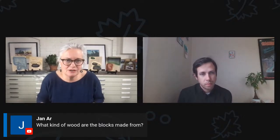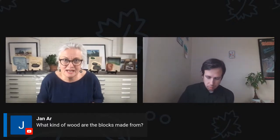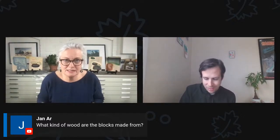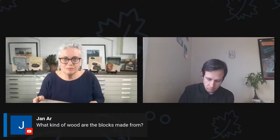Jan asked: what kind of wood are the blocks made from? The wood is called shina plywood. Most of these materials are from McClain's — it's an online catalog. They're based in Portland, Oregon, and the website is imclains.com. It's called shina plywood.